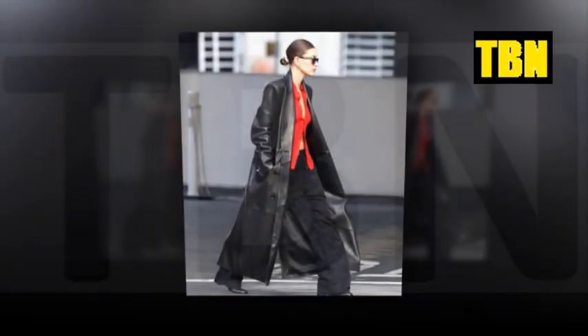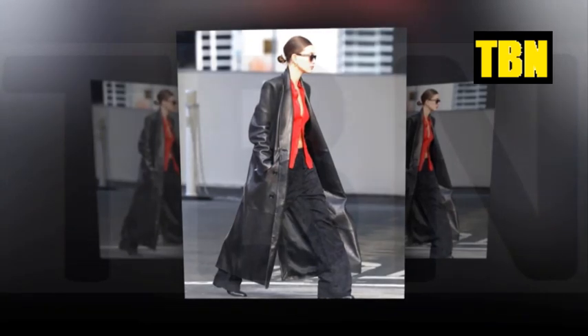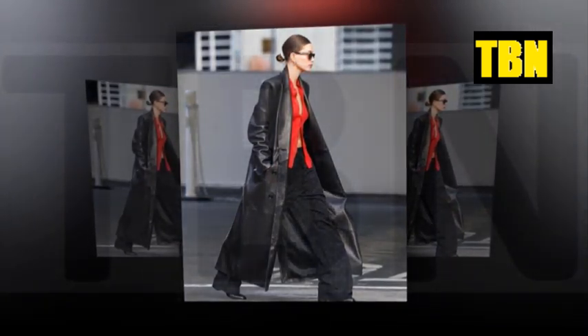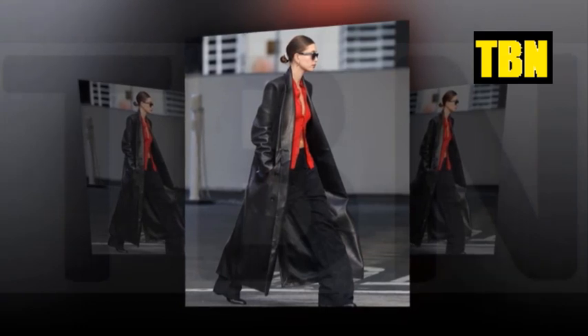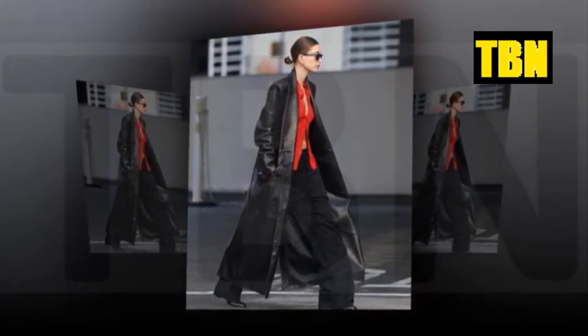Hey, welcome back. In this episode of our channel, we are discussing Hailey Bieber, who flashes her very flat midriff in an unbuttoned blouse and sweeping coat as she visits Justin Bieber at his music studio. Stay with us for more interesting details and share with your friends. Hailey Bieber was a stylish, doting wife as she paid husband Justin Bieber a visit at his music studio on Saturday.